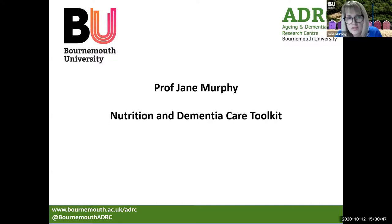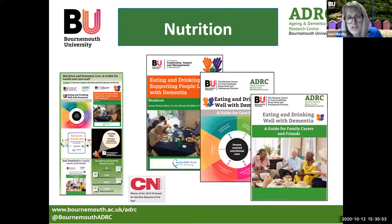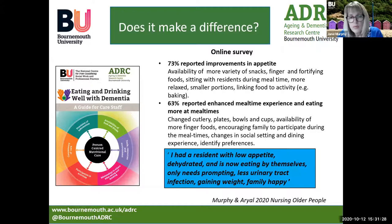I'm going to say a few words about our Nutrition and Dementia Care Toolkit. This slide shows some of the tools we've developed for care staff, family carers and friends, which form our award-winning toolkit. All the tools have been informed by our research that has informed a new model for person-centred nutritional care, funded by the Burdett Trust for Nursing. You can see the workbook, the guide for care staff, and the guide we developed for family carers and friends. So have they made a difference to practice? We've undertaken considerable evaluation to understand how the tools have the potential to improve nutritional care.